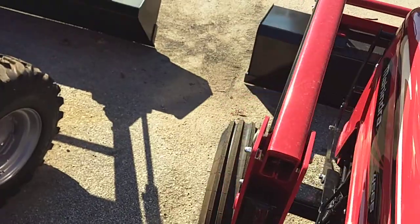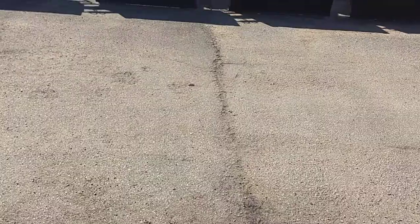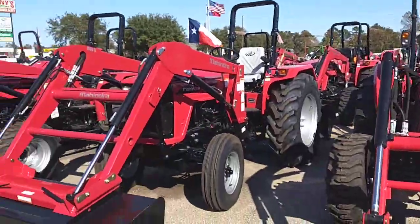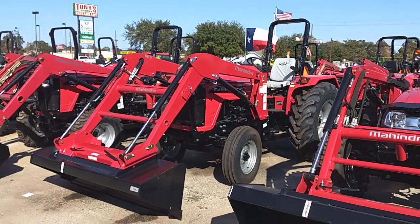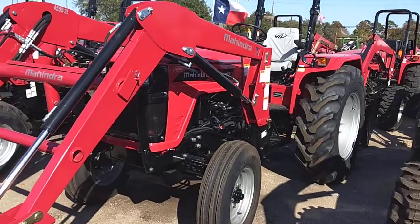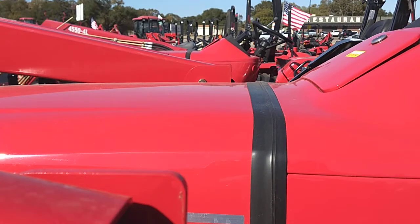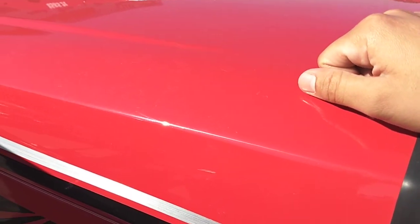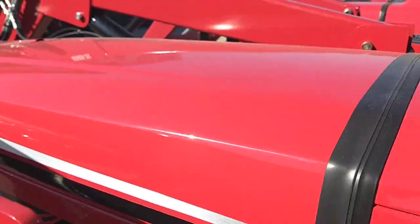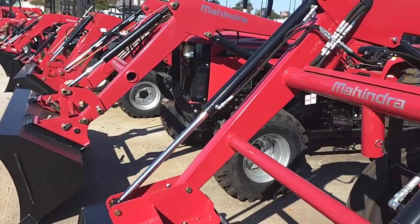Chuck, I just wanted to tell you a little bit about this tractor and about Mahindra. I know we were really just talking about the numbers and you're considering other tractors, but when you look at it on paper and look at one of these tractors in person, you really find that a lot of the other manufacturers out there are running scared. We're the number one selling tractor in the world, working really hard to become number two here in the US. You got an all-steel body, all-steel tractor — none of that plastic composite stuff — just a workhorse of a tractor.